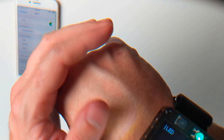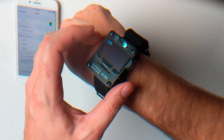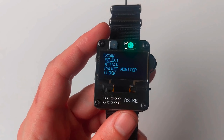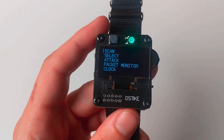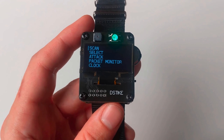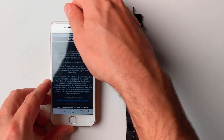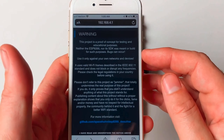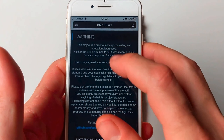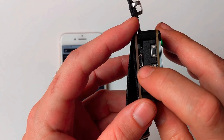Powered by the cutting-edge ESP32 microcontroller, its 0.96-inch display provides real-time insights into your target wireless network. Simplicity meets power with its user-friendly interface, granting you instant access to a multitude of features. Perform comprehensive wireless security assessments and penetration tests, uncovering hidden vulnerabilities within Wi-Fi networks.